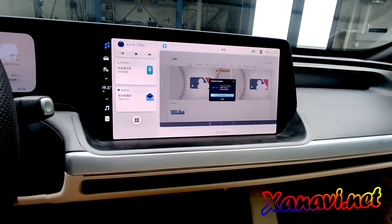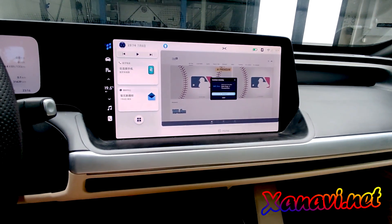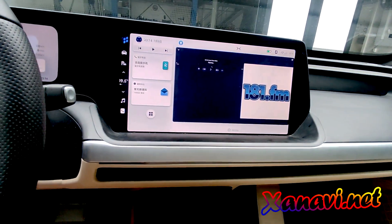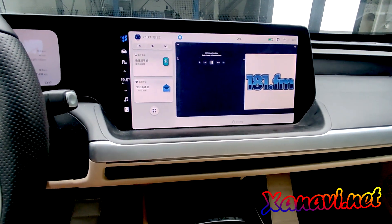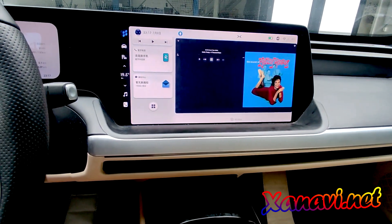You can ask why everything is in Chinese language. That's because of the software version. Here is installed one of the first versions and it's not supported with our conversion service. We can install applications but can't convert it.